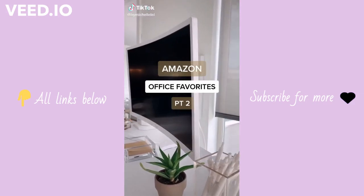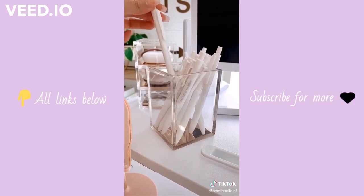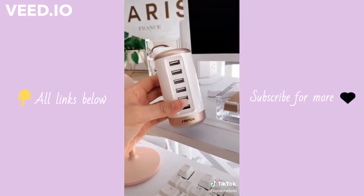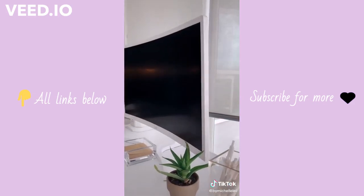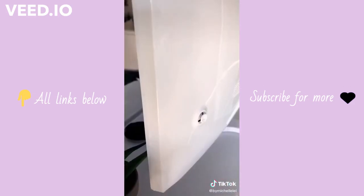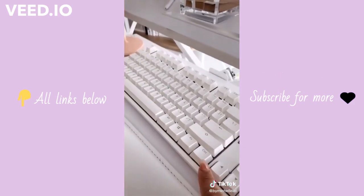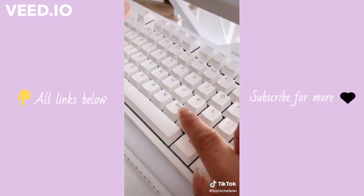Amazon office favorites part two. This acrylic and gold pen holder and these all-white pens that remind me of Poppin' brand but cheaper. This modern power strip tower that has so many outlets and ports. This white and gold USB tower which is perfect for charging your iPhone or AirPods. This white curved screen monitor — it's actually a gaming monitor and the price point is amazing. A little tip: you can bring up the screen settings by pushing the power button in the back. And lastly, the keyboard is actually not from Amazon — it's a mechanical keyboard and I love that you can click on the keys.